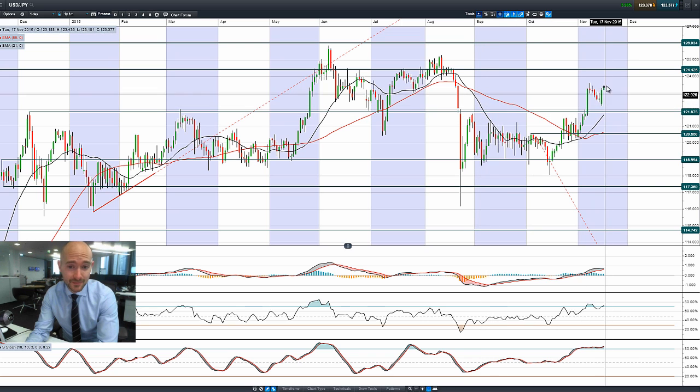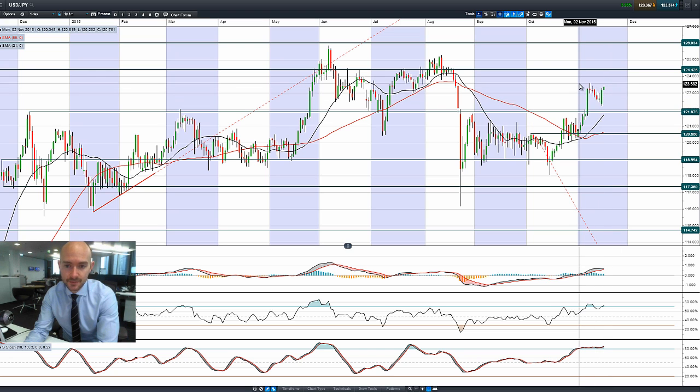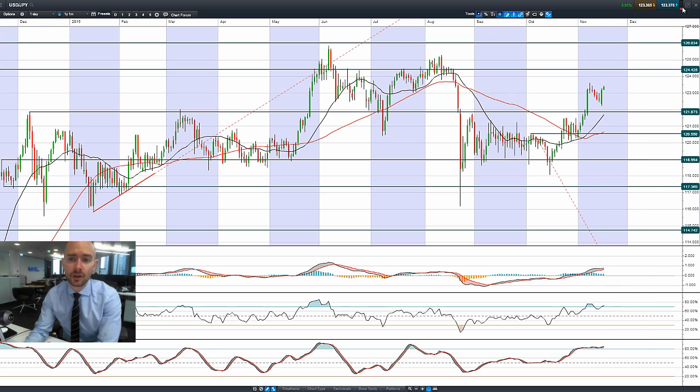Looking at Dollar/Yen, that may give a further indication. We're seeing the dollar really push higher now versus the Japanese yen, getting close to the tips of these candles. 123.58 was a previous high, with longer-term potential resistance at 124.42. There was a bullish engulfing pattern yesterday and a little bit of follow-through today — Dollar/Yen looks pretty interesting.